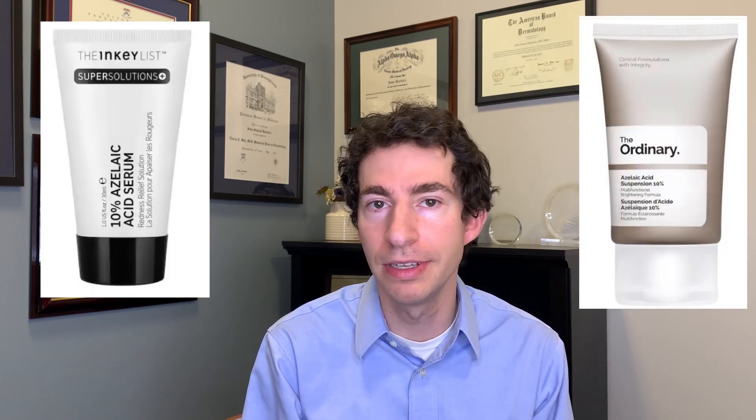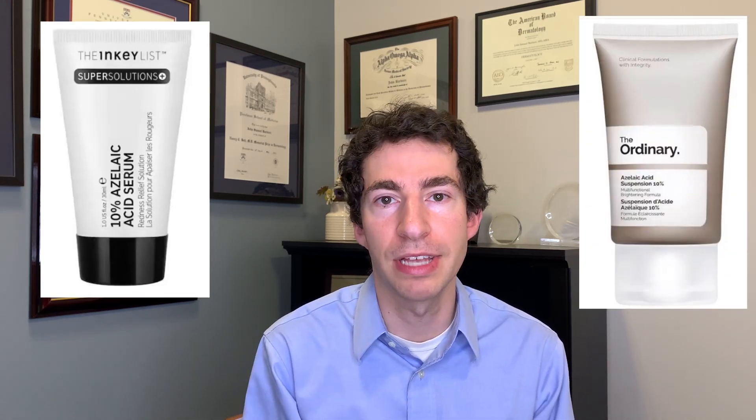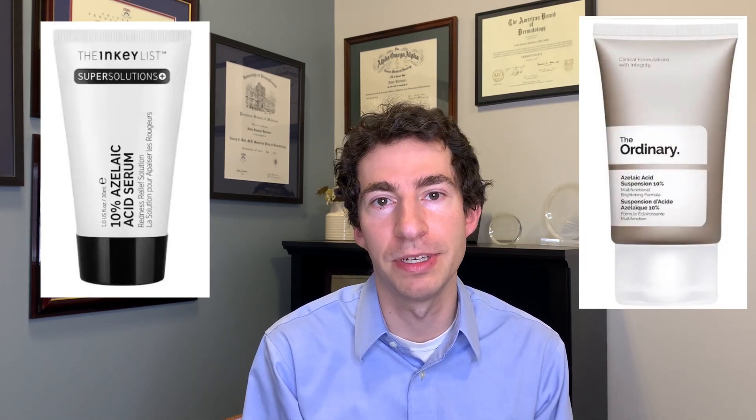My first-line over-the-counter options are benzoyl peroxide, azelaic acid, and glycolic acid. These are well-known effective acne treatments, and they also have a track record of safety during pregnancy. Azelaic acid is often our initial go-to treatment — it has an excellent safety profile and it's available over-the-counter in 10% strength. There's also a 15–20% prescription strength that you can get from a dermatologist or other healthcare provider.